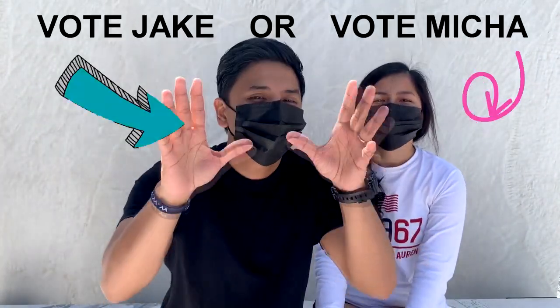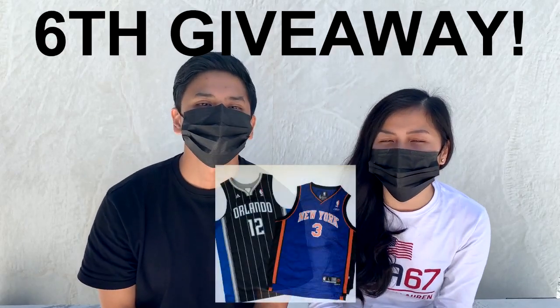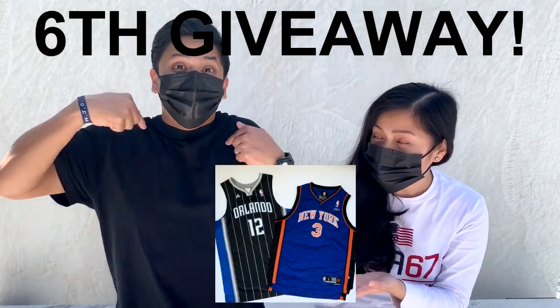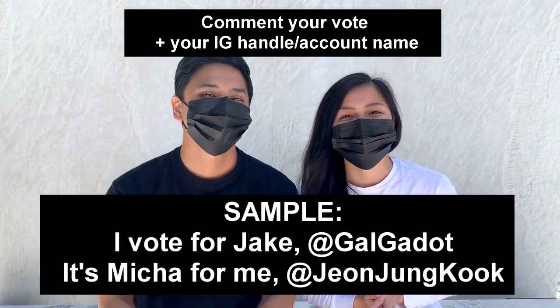So guys, you know the drill — this is Drip Wars. You as the viewers should be the one to vote on who among the both of us has the better drip. From the comment section, we will choose one lucky winner of our 6th giveaway. So make sure to comment 'Jake' or 'Mika,' and please don't forget to include your Instagram handle.